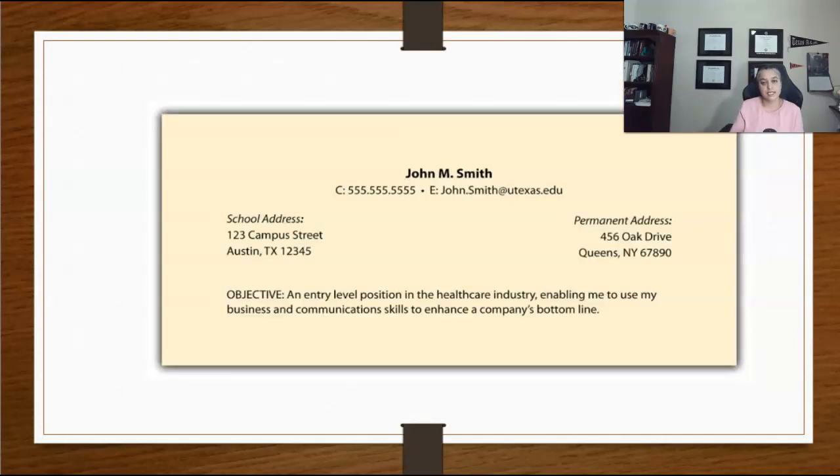If you decide to add an objective statement to the resume, it should be highly specific in stating what you are looking for and what you have to contribute. It should also be you-centered, showing what you can do for the company in no more than two sentences.